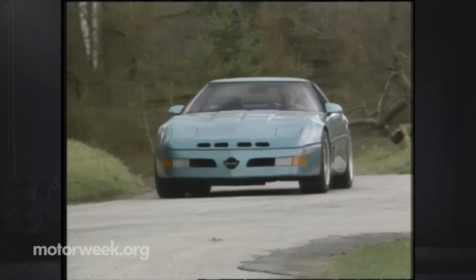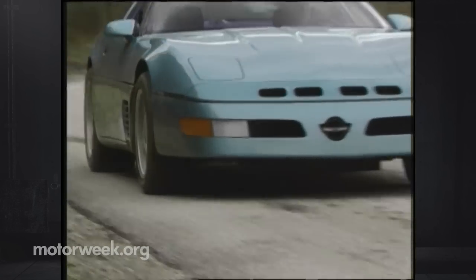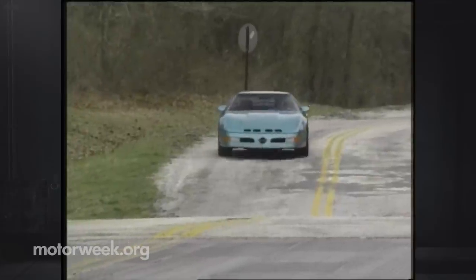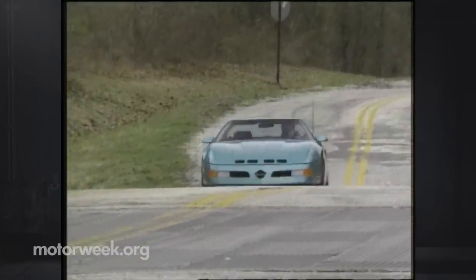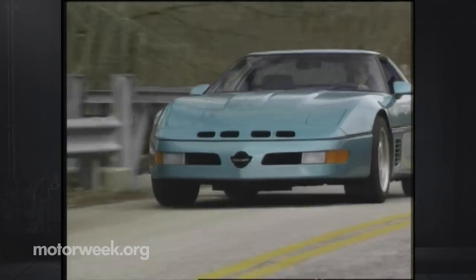All this and street legal makes the Supernatural one supercar to be taken very seriously. The full name is Supernatural 400. It's based on a heavily modified Corvette LT1. Even more powerful Supernatural 425 and ZR1-based 475 models are also available.